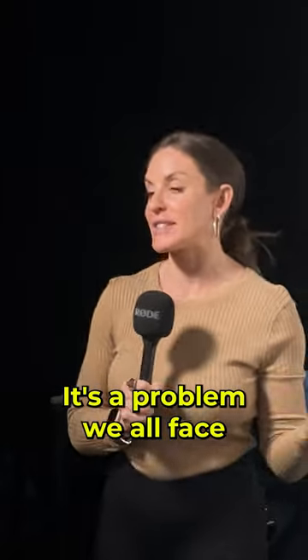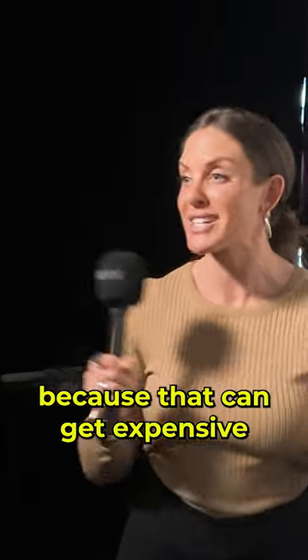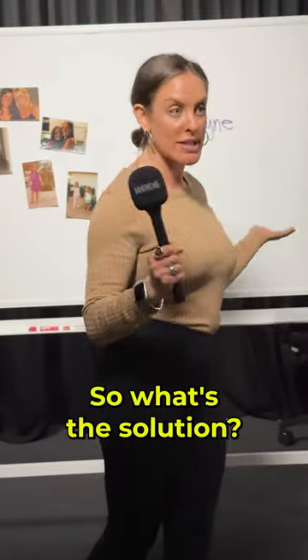It's a problem we all face. So you don't want to throw them away, but you also don't want to send them to a service because that can get expensive. So what's the solution?